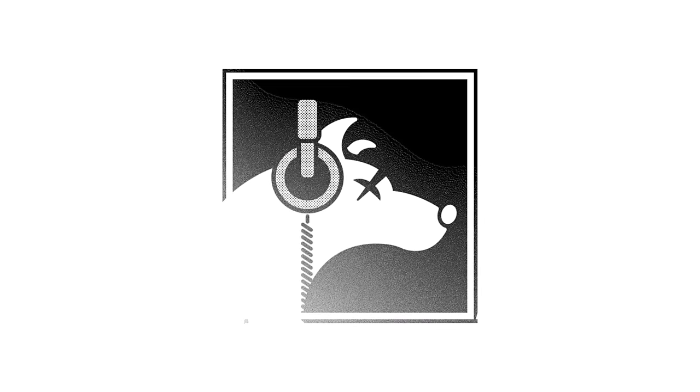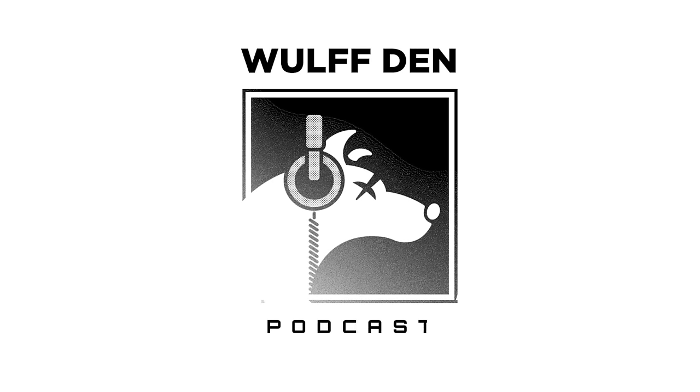Welcome to the Wolf Den podcast, recording from the basement. It's been a whole eight minutes since everyone's been waiting and watching. Hey everybody, hello guys.